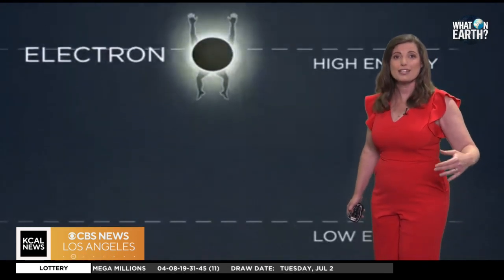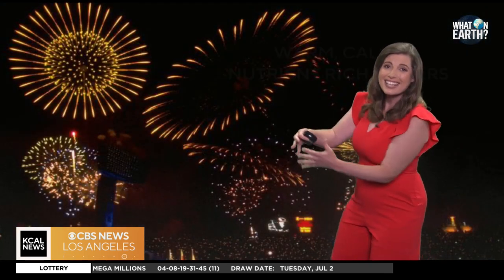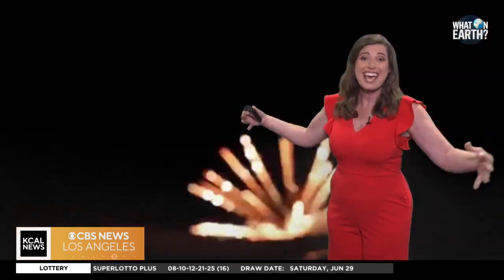Patterns depend on the star arrangement. A spherical setup makes classical bursts, while complex designs can create shapes like rings or hearts. And the sounds — from booms to crackles — come from the rapid expansion of gases, and different reactions create different effects.